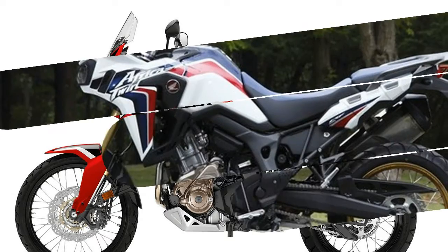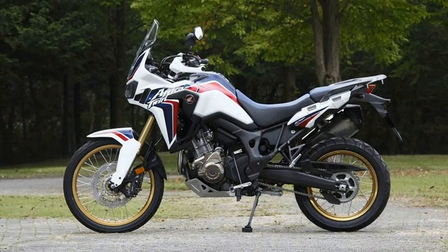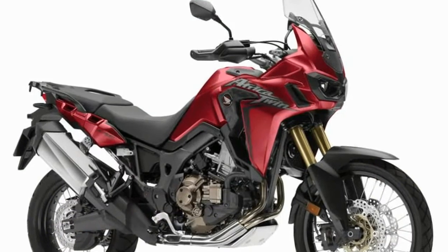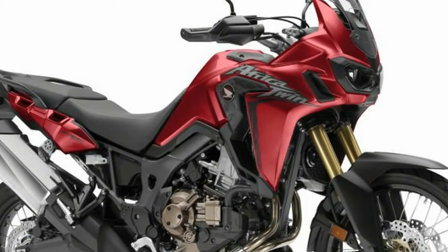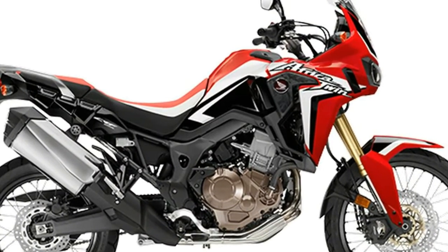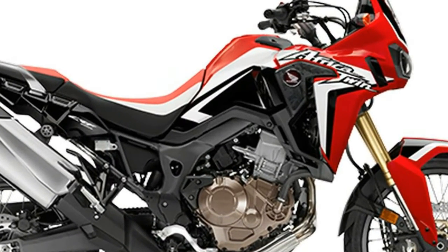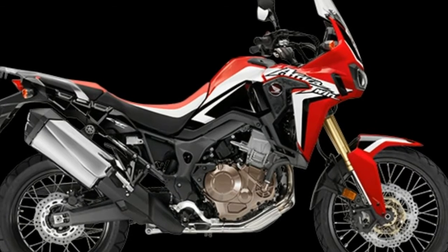For the times when you want to shift the DCT manually, it can be done via two buttons on the left handlebar, though there is no clutch lever. Featuring a 21-inch front wheel and 18-inch rear, the Africa Twin rolls over off-road obstacles like a dirt bike, with the invaluable help of outstanding suspension with nearly 9 inches of travel at each end.